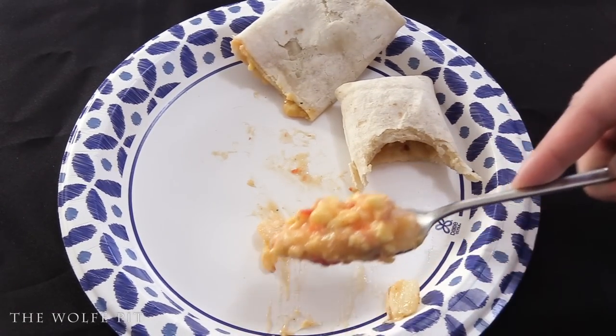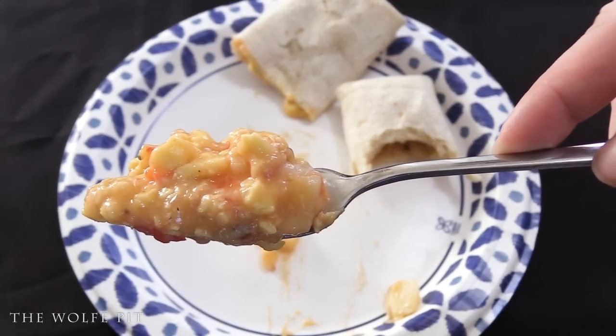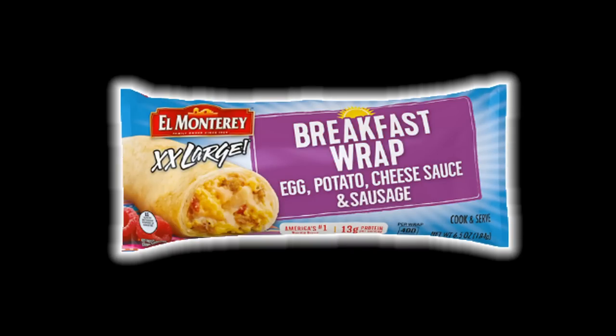You can make these better and cheaper at home. I guess these El Monterey breakfast wraps serve their purpose if you're in a hurry, but for being 'extra extra large' and not having a whole lot of filling, I'd hate to see the regular size. I would definitely pass on buying these again. I'd make them at home, wrap them in plastic wrap, and freeze them — they'll be better, cheaper, and more delicious. Thank you all very much for watching, and I'll see you soon.